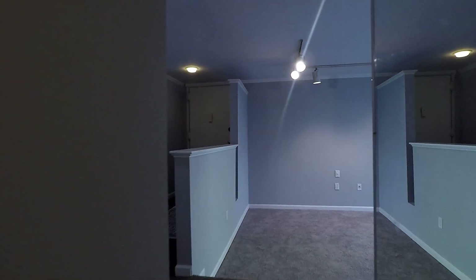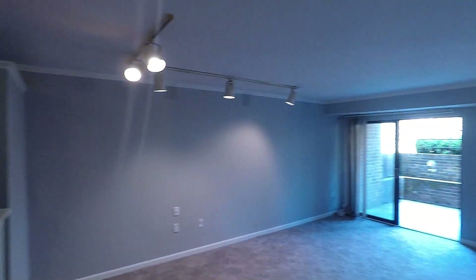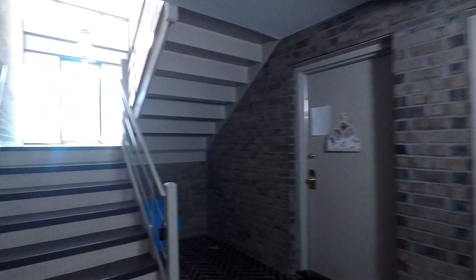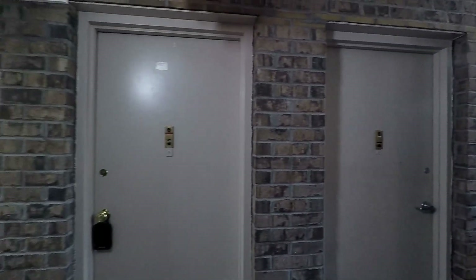And that really concludes the walkthrough tour of 17 Silverwood Circle Unit 2. Again, a fantastic one-bed, one-and-a-half bath condo here in the Fairwinds community of Annapolis. There's the entrance to the building. And again, this is 17 Silverwood Circle Unit 2.